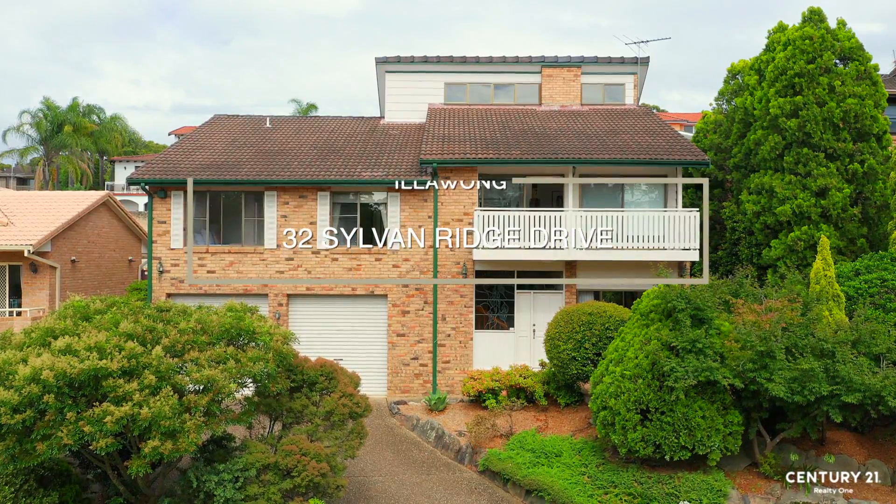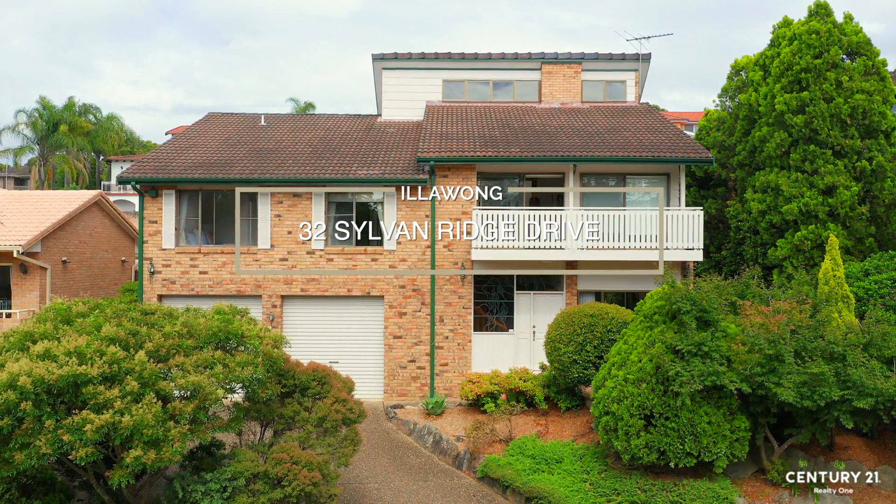Hi, I'm Stuart Corney from Century 21 Menna and today I'd like to welcome you to 32 Silver Ridge Drive, Illawong. The street speaks for itself, it's a fantastic dress circle location and so does the house. It's just full of style, come and take a look.